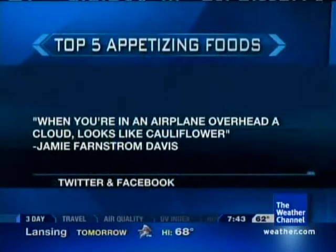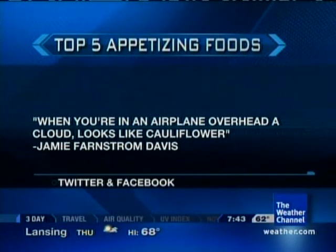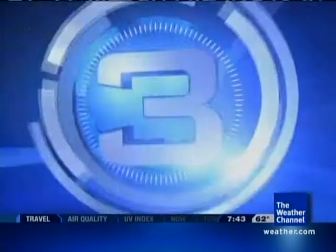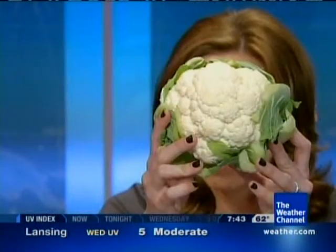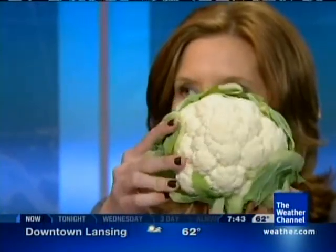Let's take you on to number three. We got a post from Jamie who says, when you're in an airplane, overhead clouds look like cauliflower. I feel like — what's his face, the comedian that smashes all the food? Gallagher — that's who I feel like right now. So check out this photo taken from a plane. You can see the clouds from the top. We've all seen this if we've been in a plane. And now have a look at the cauliflower. What do you think? Do you think this is better than perhaps the ice and the hail? It looks kind of the same, doesn't it?